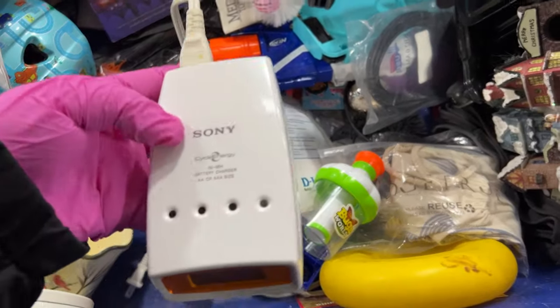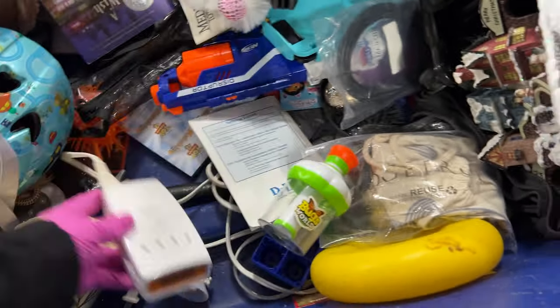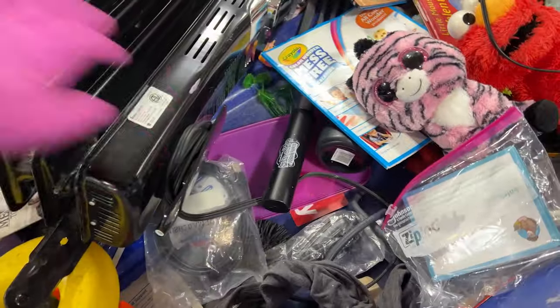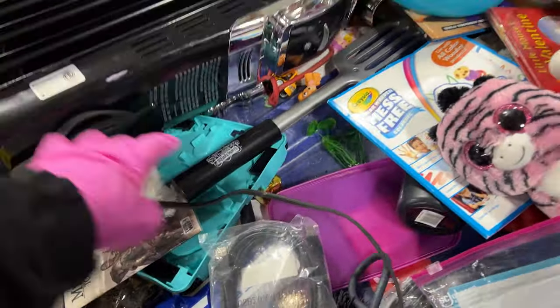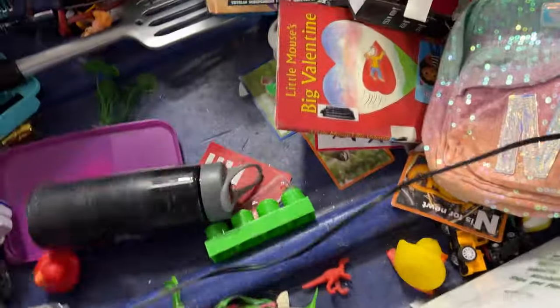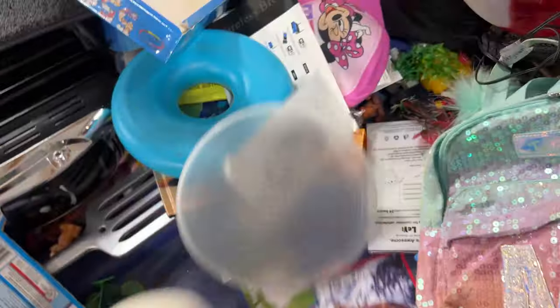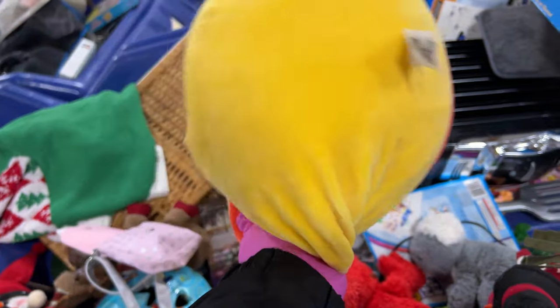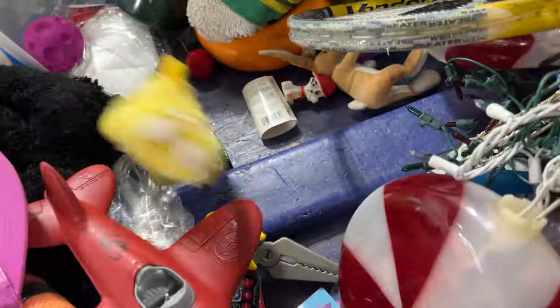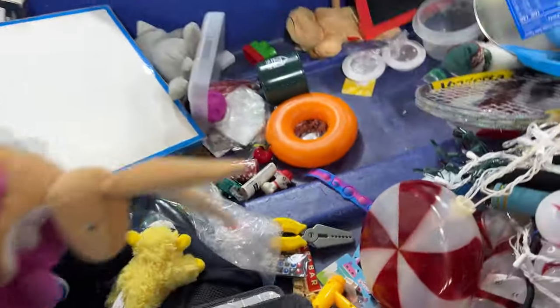This little electronic battery charger. Paw Patrol. Here's a Disney — Winnie the Pooh squish. Looks like, talks like, feels like — but it doesn't talk.